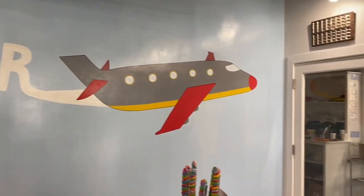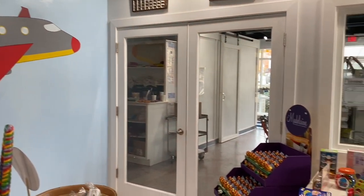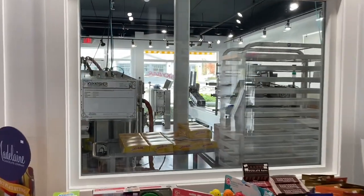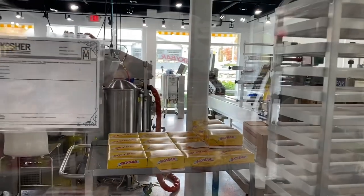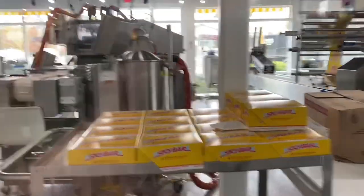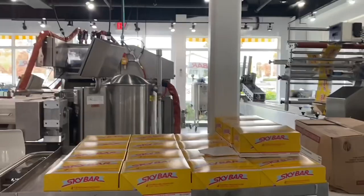This store that we're walking in right now was at the time a clothing store that was going out of business, and Louise took this area and made it into the factory that was going to make Sky Bars.